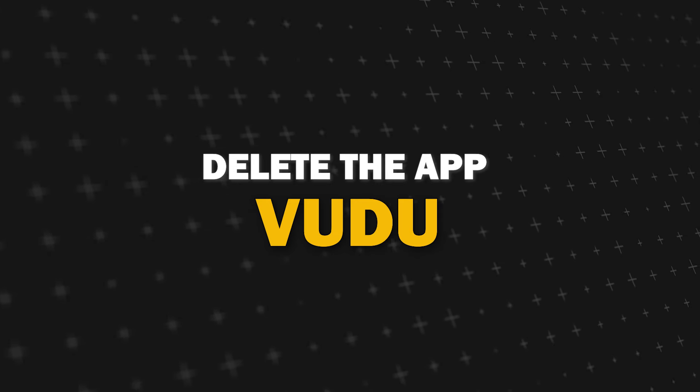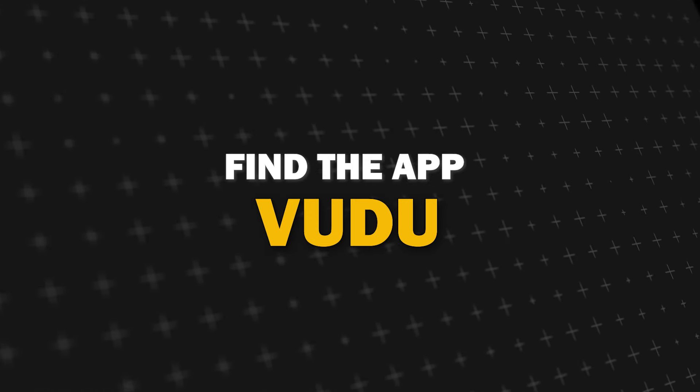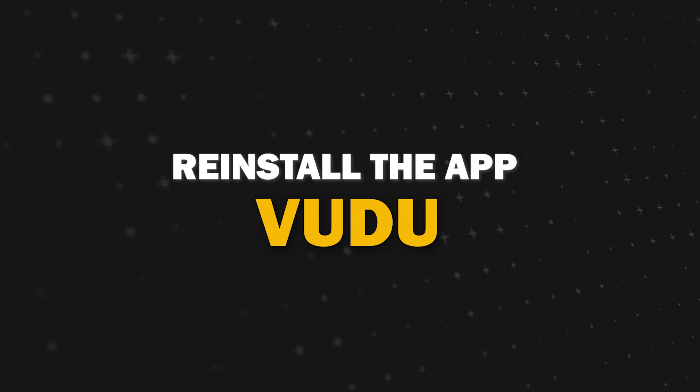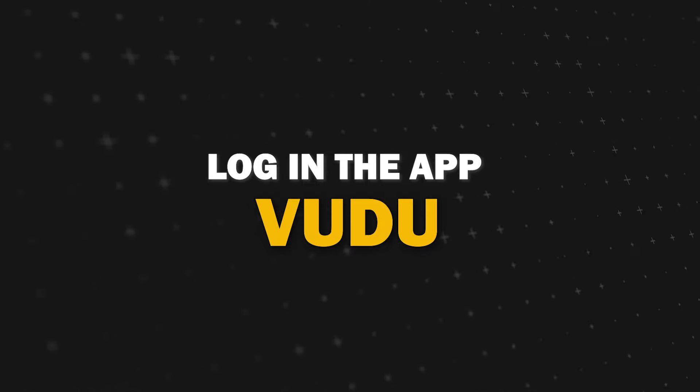Try deleting Vudu app on your TV. Go to wherever the apps are located on your system and remove the app altogether, then reinstall Vudu app again. After you reinstall it, you might have to log back in with all of your credentials, but hopefully this will work.